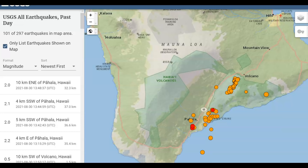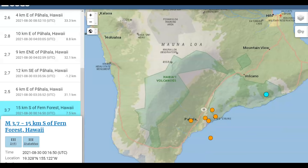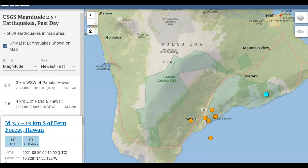There's been 101 earthquakes reported in the last 24 hours there on the Big Island of Hawaii, the largest being a magnitude 3.7 by the East Rift Zone, Fern Forest, Hawaii. Seven earthquakes in the last 24 hours over a magnitude 2.5, and most of them down here by Pahala.